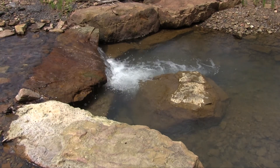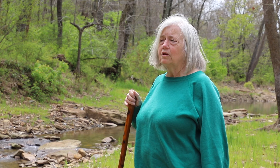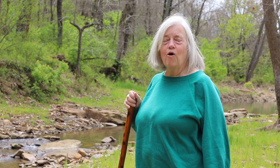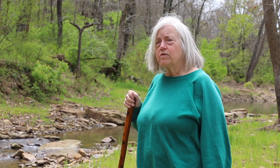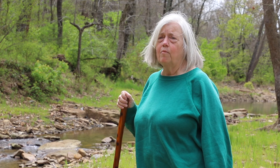Hundreds of years ago this was known as Jones Creek, because that was the original pioneer. Now only the old people who have lived here for years call it that. About 200,000 acres drain into this and part of the West Fork.